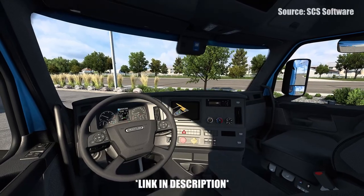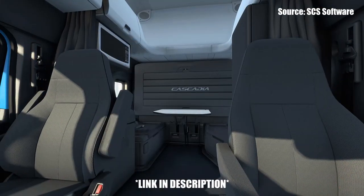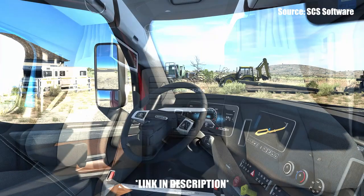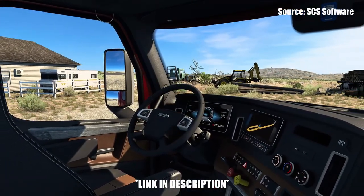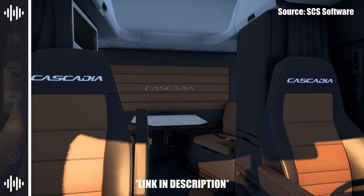Hello everyone, my name is Prime and welcome back to this episode of Prime News. Today SOS Software released another blog post on the 1.44 update coming to American Truck Simulator, focusing on the 2022 update for the interior of the Freightliner Cascadias. The blog post will be linked down in the description below — that's where I got the six new interior shots and the information I'll be sharing today.